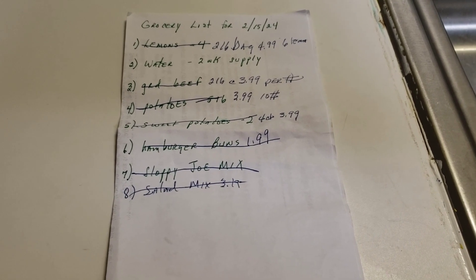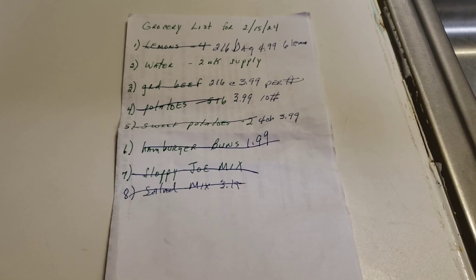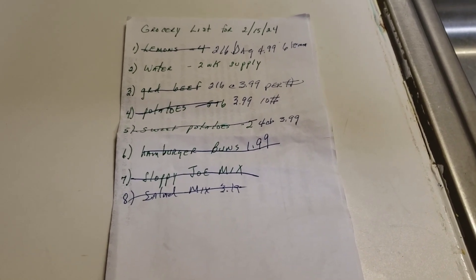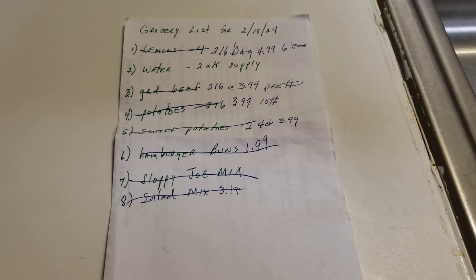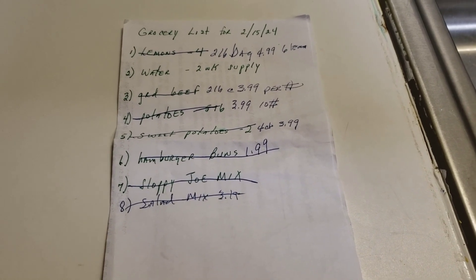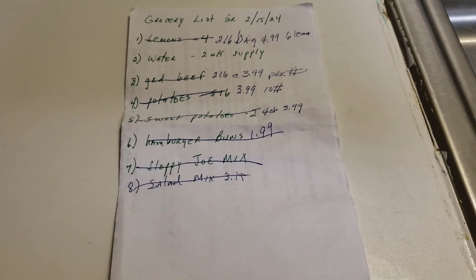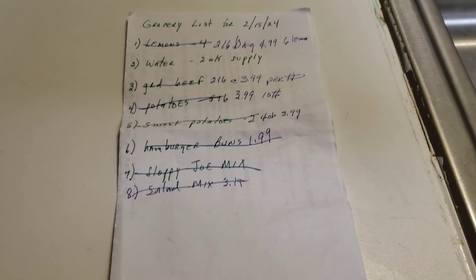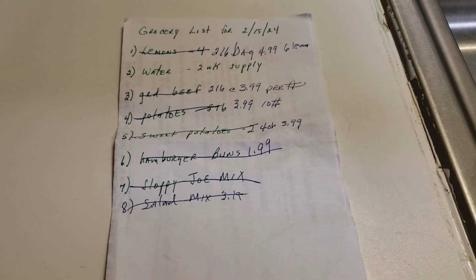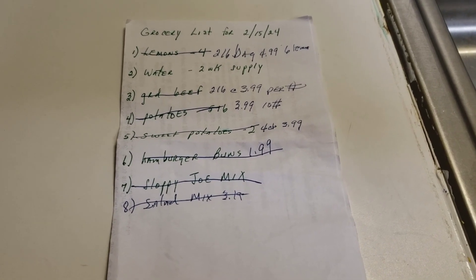I got that 10-pound bag for $3.99, which is cheaper than a five-pound bag. Sweet potatoes — I got a four-count, already packaged, for $3.99. I got some hamburger buns for $1.99, found the sloppy joe mix, and decided to pick up a salad mix — the spring mix — for $3.19.